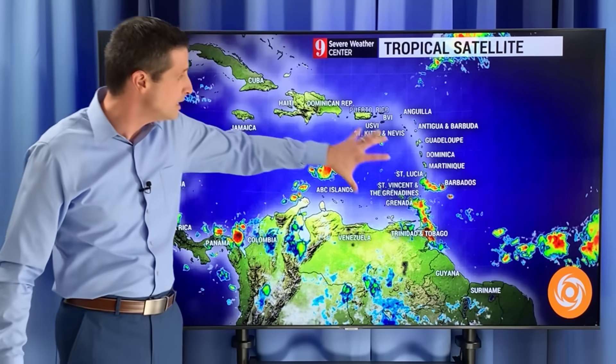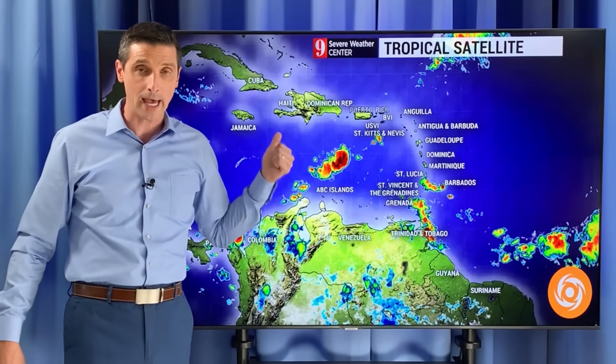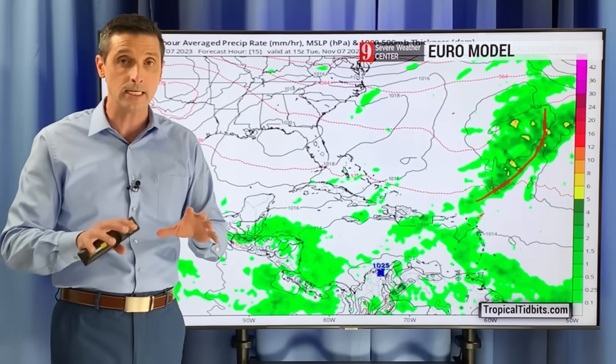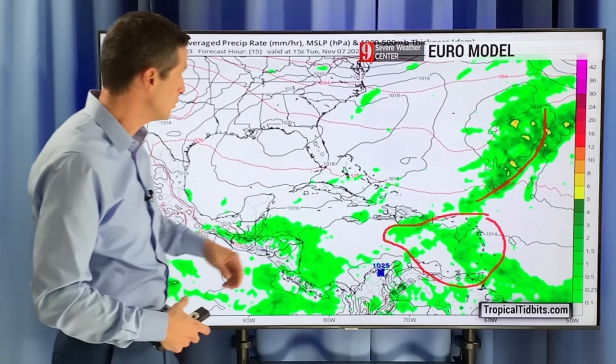Still anywhere from Barbados, Saint Lucia, south Saint Vincent, the Grenadines, Grenada — lots of action around. You see some stuff building here. This is all what is going to be marching off to the west and can potentially develop. What I'm leaning toward is a lot of rain building, a big-time flood threat again, but not necessarily a tropical storm.